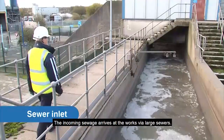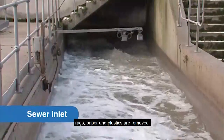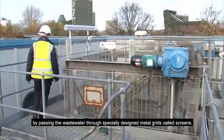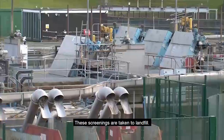The incoming sewage arrives at the works via large sewers. Debris and large objects such as wood, rags, paper and plastics are removed by passing the wastewater through specially designed metal grids called screens. These screenings are taken to landfill.